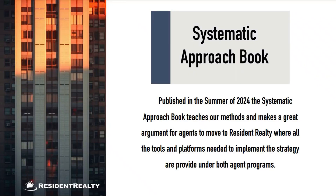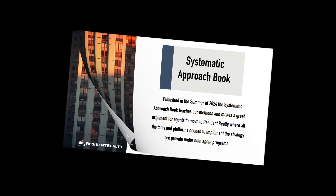The Systematic Approach book, published in the summer of 2024, is a blueprint for agents on the tools, systems, and methods needed to generate a consistent flow of leads, and also a great argument for joining Resident Realty, where everything you need to follow this plan is provided by the brokerage.